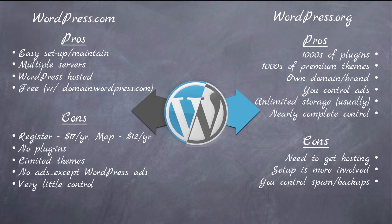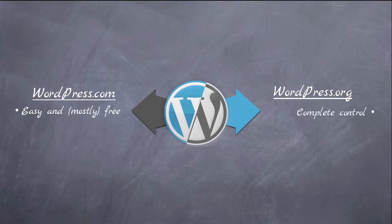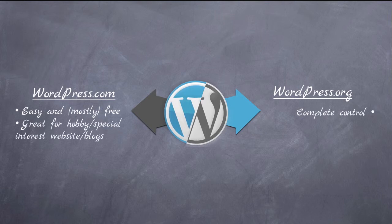In review: with WordPress.com it's easy and mostly free depending on what URL you want to use. WordPress.org gives you complete control over your site. WordPress.com is really best suited for hobby sites, special interest websites, or blogs, whereas WordPress.org is really the choice for serious writers or businesses for their websites.